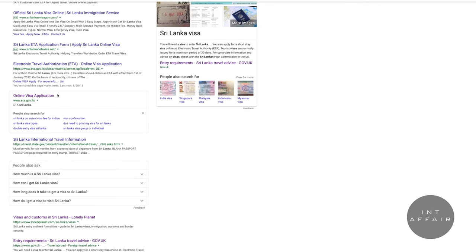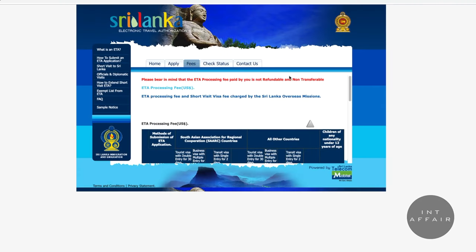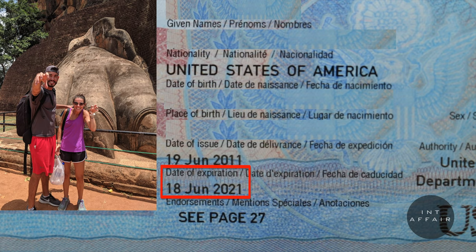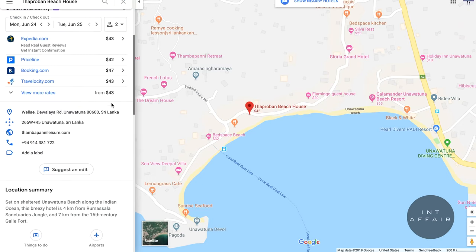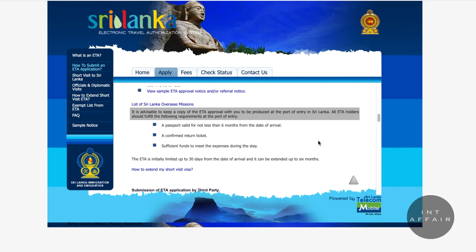Tourist visas are usually issued for a maximum of 30 days. We applied online in advance directly on the official website of the Department of Immigration. Prices vary based on your country of origin — for US travelers, the visa cost for a 30-day entry is $35. We'll link it in the description. It shouldn't take more than 15 minutes to fill out. Make sure your passport is valid for at least six months and you have an address in Sri Lanka. Unless you apply on a weekend or holiday, you should receive your visa in a week or less — we got ours within 48 hours.